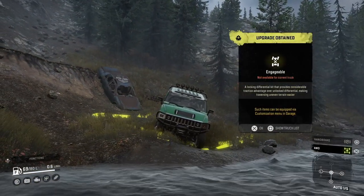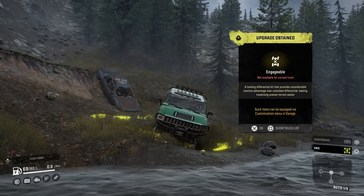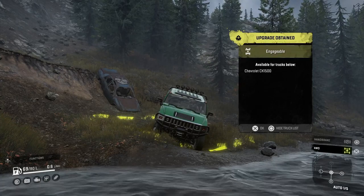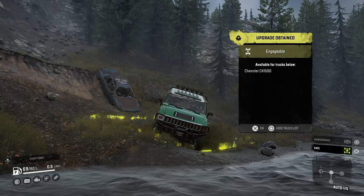Hello and welcome to SnowRunner Upgrades Locations. Today we're looking at the Chevrolet CK 1500. The diff lock upgrade is located in Smallville Dam, which is not too far away from the main garage.